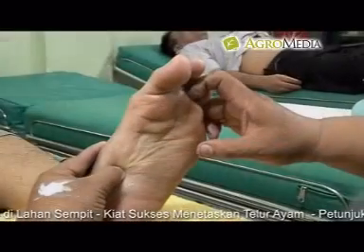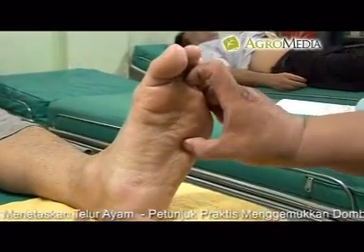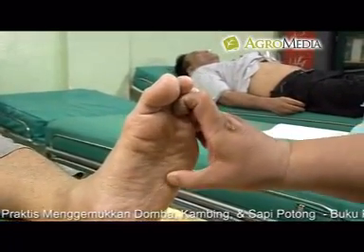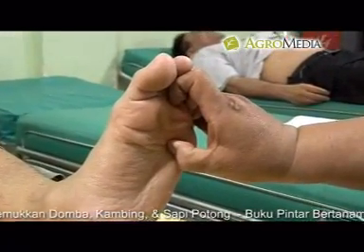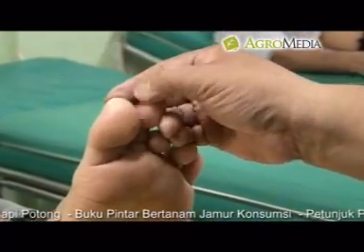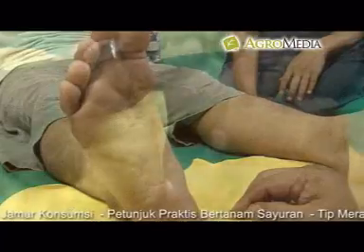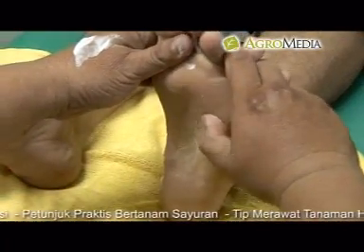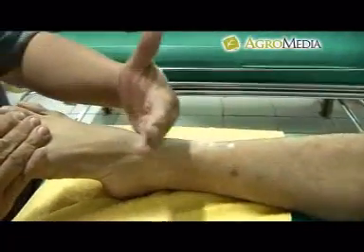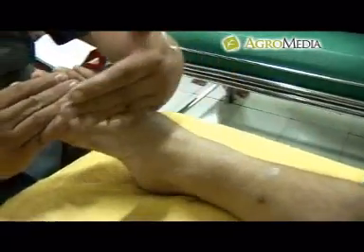Titik pusat saraf kaki untuk sakit kepala: lakukan pemijatan pembukaan di kaki kiri dan kanan. Kemudian untuk penanganan penyakit, pijat titik sinus dan otak besar, titik hati, titik jantung, dan titik limfa. Setelah selesai, lakukan pijat penutup di titik sistem limfa bagian atas dan bagian bawah secara sekaligus.